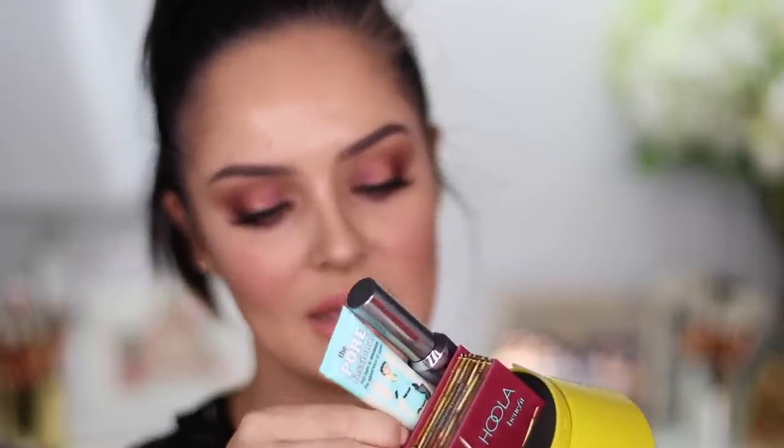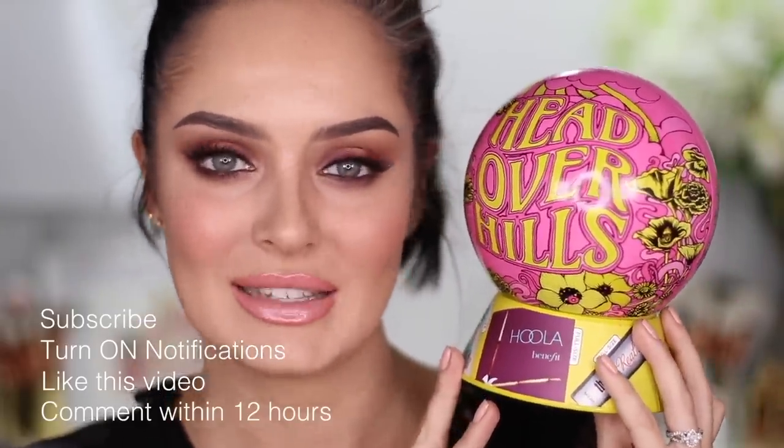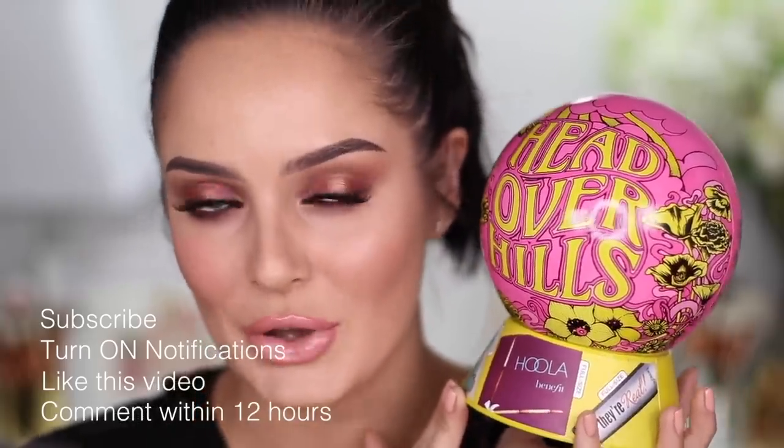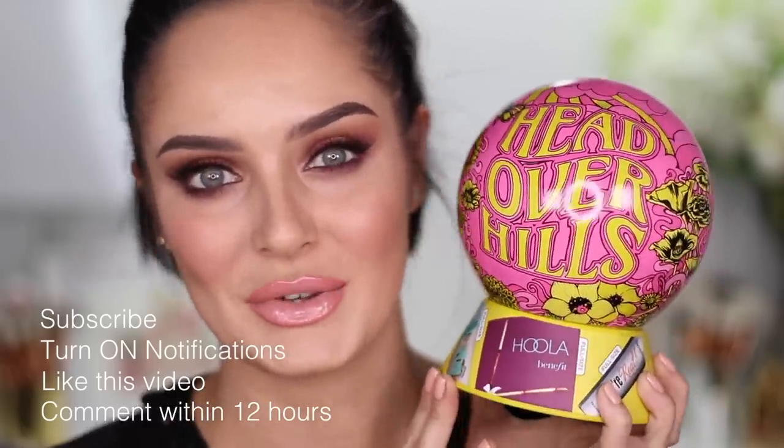Today's Notification Squad giveaway is this by Benefit. It's called the Head Over Heels, it's a holiday gift that looks like a snow globe. It comes with a Porefessional full-size, a hula, a mascara, and a mini gimme brow. All you have to do to enter is be subscribed and have your notifications on, like this video, and leave a comment within the first 12 hours, because that's how I'll be rewarding people who get those notifications.